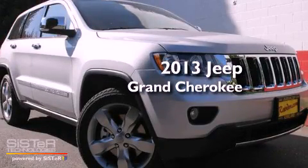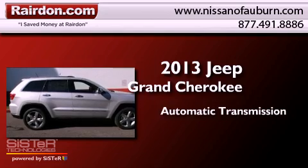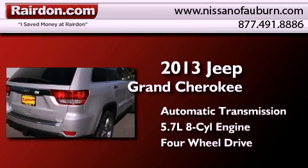This is a brand new 2013 Jeep Grand Cherokee. This SUV has an automatic transmission, a 5.7 liter V8, and the added safety and control of four-wheel drive.